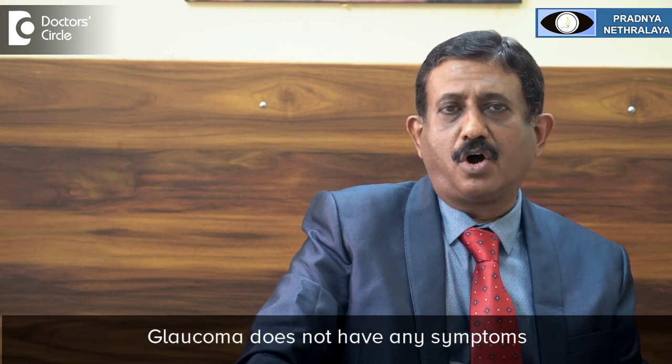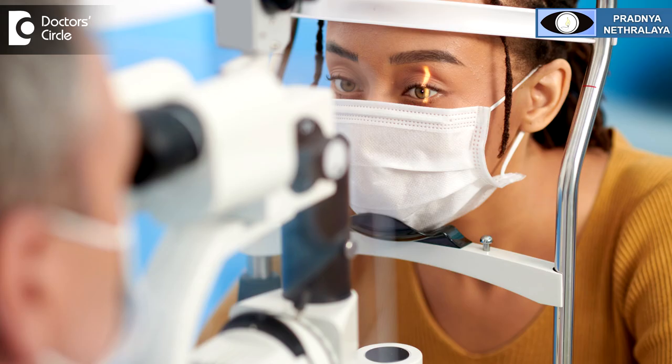Glaucoma does not have any symptoms, so a person does not know whether they have got glaucoma or not. It is diagnosed only by an eye doctor when you go for an eye checkup. An ophthalmologist does a complete evaluation of the eye which includes checking the intraocular pressure, examining the optic nerve to assess if it is normal or abnormal, and if required performing tests like visual field testing or optical coherence tomography to look for any damage to the eye.